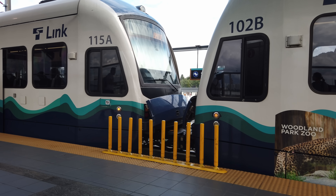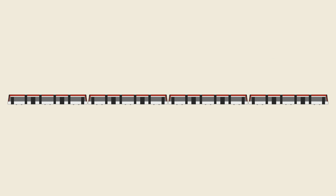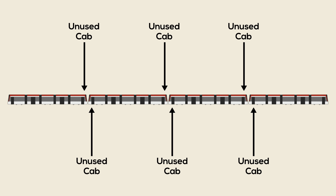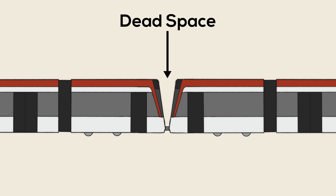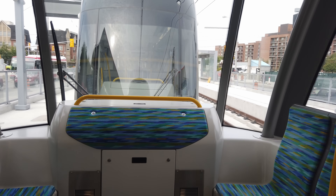The first issue worth pointing out is that there's often a lot of dead space wasted by the cabs on the trains. In Seattle, for example, a four-car-long train has six cabs that go totally unused — not to mention the space between the cab on one tram and the cab on the next. Some cities like Portland and Toronto sort of try to solve this by ordering trams that have cabs on one end and more seating on the other end, but if you're doing that, you might as well just create one bigger vehicle.